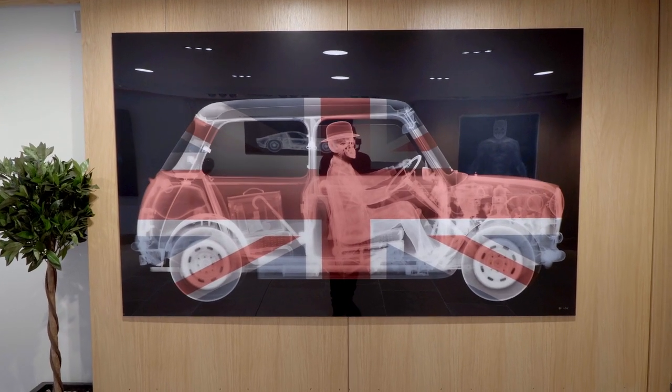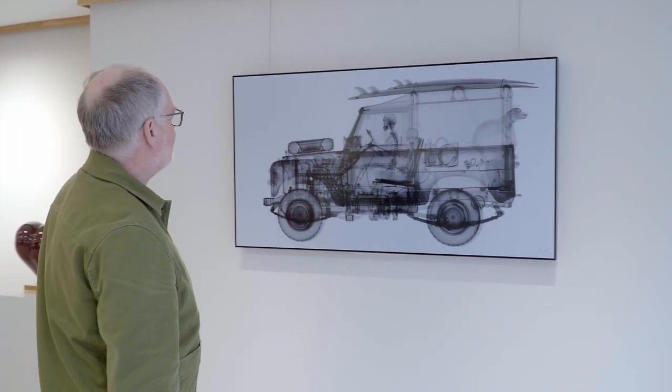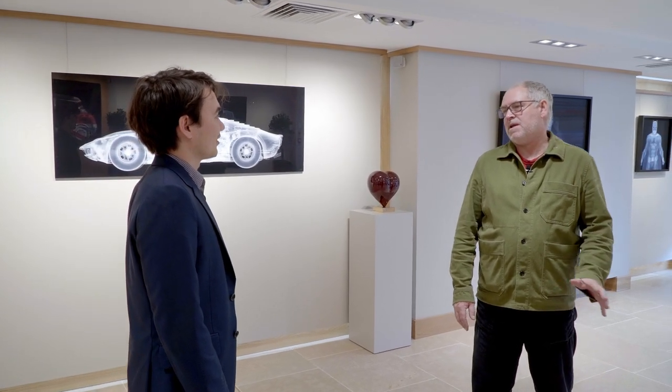I've always been into photography since I was a kid, and particularly experimental photography. And then I was just really lucky — x-ray found me. I was asked to take an x-ray of a soda can for a TV show. My wife was the designer — or girlfriend at the time, now wife — for an irreverent TV show back in the day called The Big Breakfast.